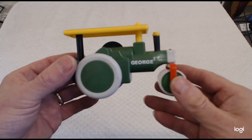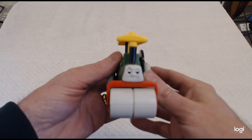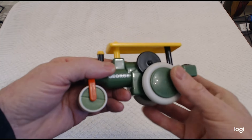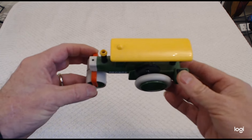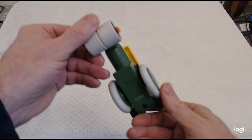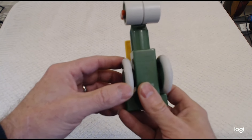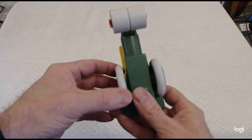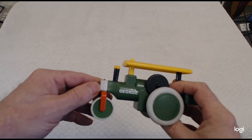The first one I'd like to introduce you to is George. George is a steamroller — very small face, but he is a very good representation of George from Thomas the Tank. This particular one is not in fantastic condition, so I am looking for a replacement because his wheels are slightly worn. But there's George the steamroller.